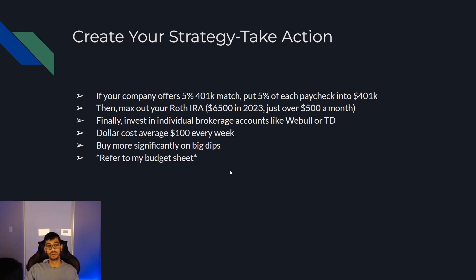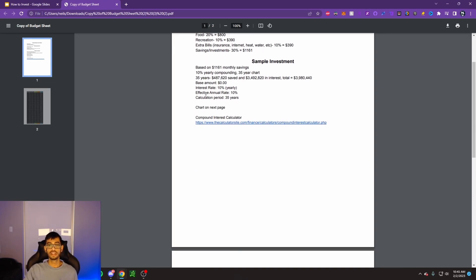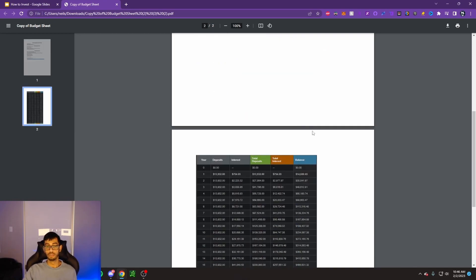I want to refer to my budget sheet. This was based on a $60K yearly salary, about $47K after taxes — roughly $4,000 a month. If you invest 30% of your income, just over $1,000 a month, compounded yearly at 10% over 35 years — let's say you're 25 now, putting you at 60 — you'll have invested $487,000 but earned $3.5 million in interest, giving you almost a $4 million portfolio. That 10% rate comes from the average return of the S&P 500. With a $4 million portfolio pulling 10%, that's $400,000 a year passively. Even at 5%, you're still pulling $200,000 a year passively.